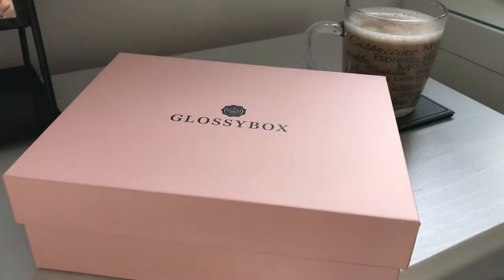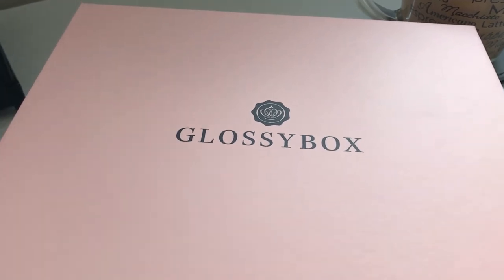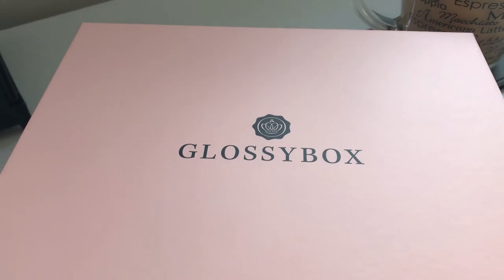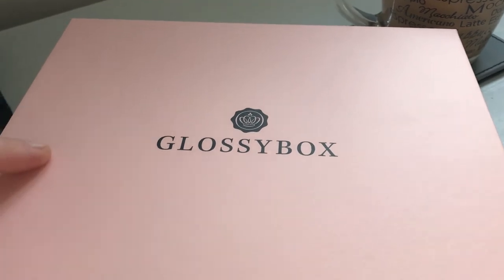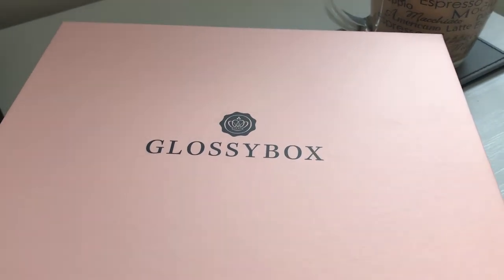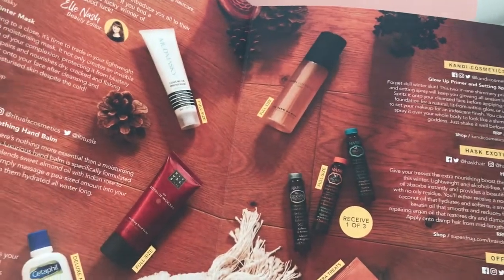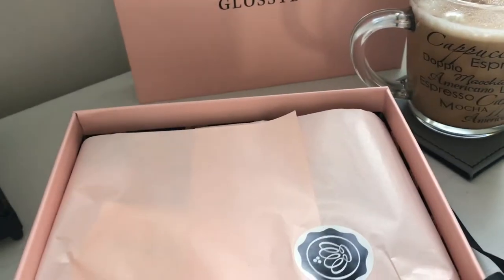Hey guys, it's Monday morning. I've got my coffee and my Glossy Box has come today. I get it every single month and I absolutely love it — you never know what you're going to get. I do have sensitive skin so sometimes I don't always use the products, but they are nice to have and try. A lot of the products I've gone and bought full size. The box is worth £50 I think. You get quite a bit in it — I can see it says winter warmers, oh I love that.